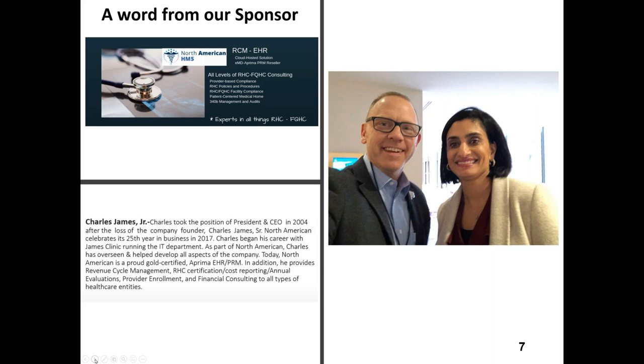Thank you, Mark. I love the picture Mark pulled — that was from a NRHA Policy Institute in DC, probably three to five years ago, just pre-pandemic. Mark and Kate and I were just at the NRHA Policy Institute virtually the past few days. I've been out in the RHC world for a long, long time in a lot of different capacities. We really appreciate Mark's generosity and how he handles his webinars and sponsorship and everything he has done for the RHC community. This is a fantastic forum.